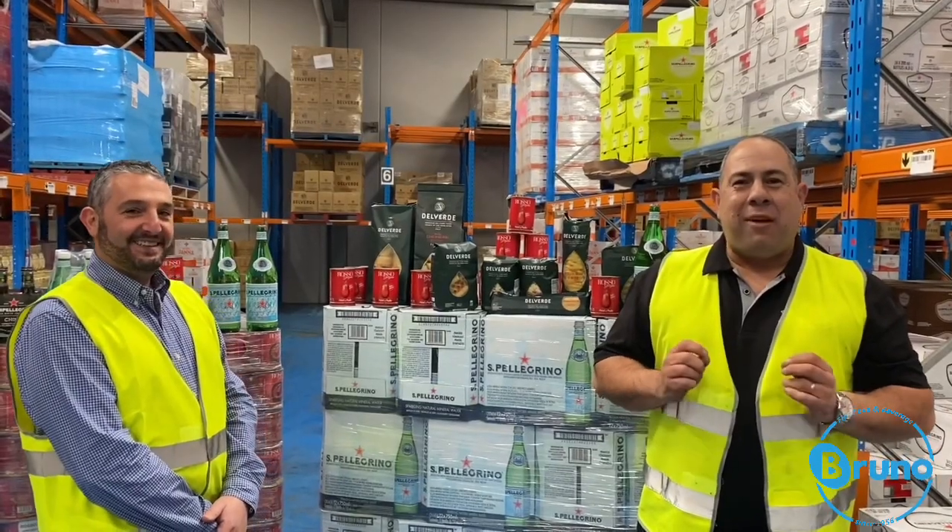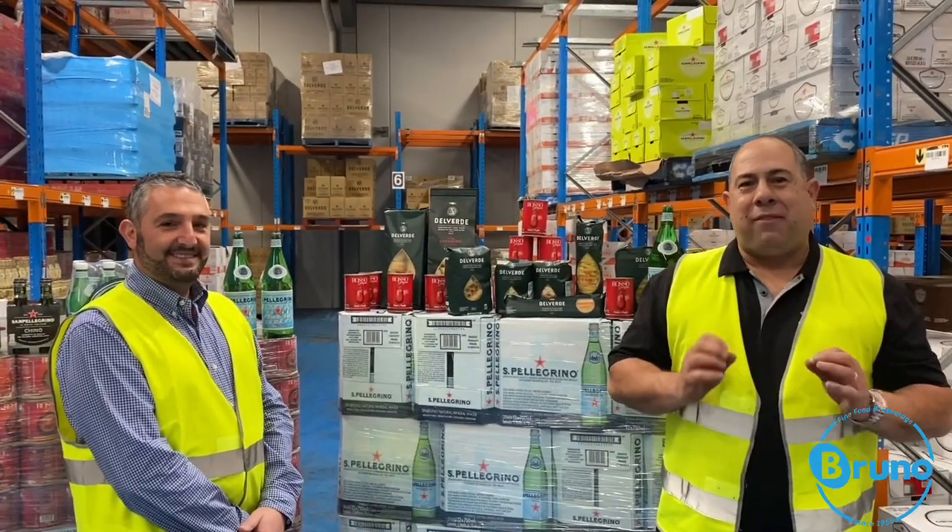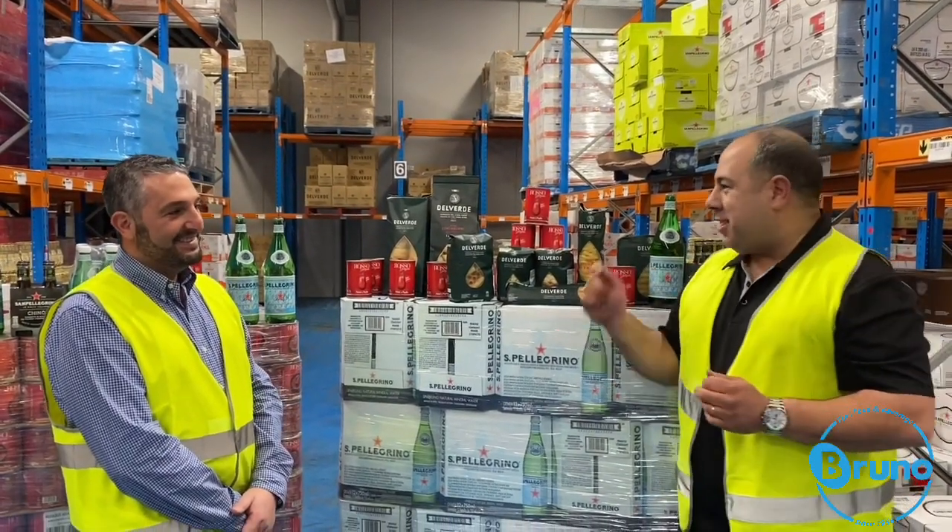Hi, it's Gino from Biviano Direct, and today we're at Bruno Fine Foods. I'm with Joe, and Joe's going to tell us a bit about these lovely products he's got for us. Joe, tell us a bit about the pasta.